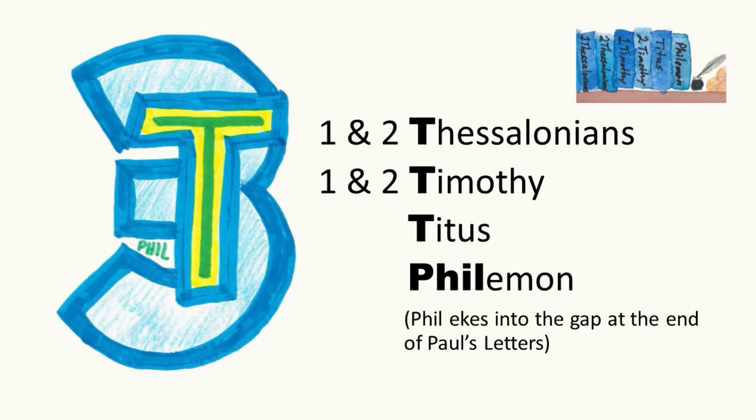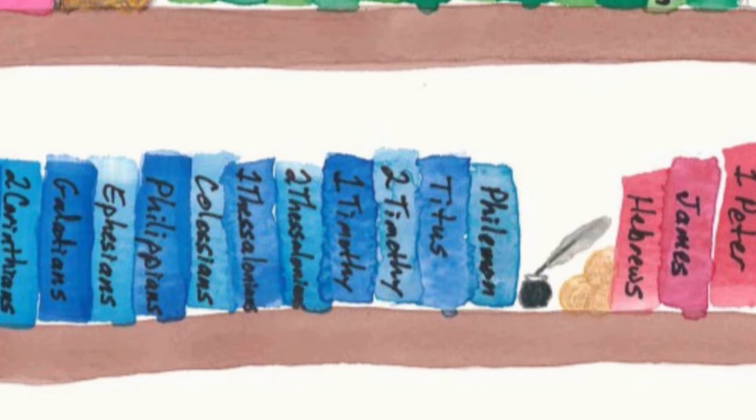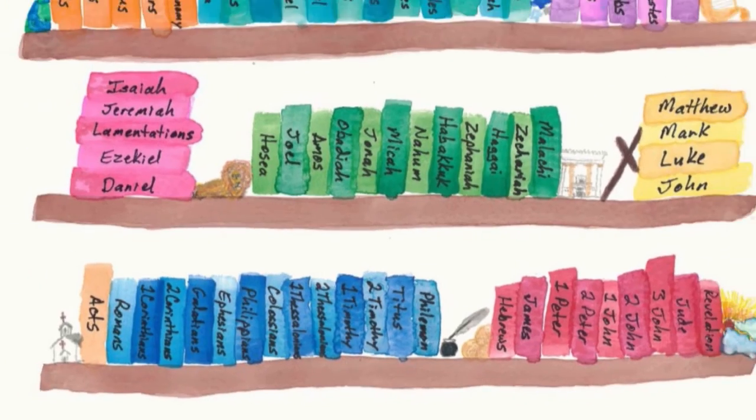First Thessalonians — start. [Colossians, First Thessalonians, Second Thessalonians.] Three T-books — there are actually more than three books, but three words start with T. We have First and Second Thessalonians, First and Second Timothy, Titus. Then Philemon fills the gap to the end of Paul's letters. These are more books of the Pauline Epistles, or Paul's letters.